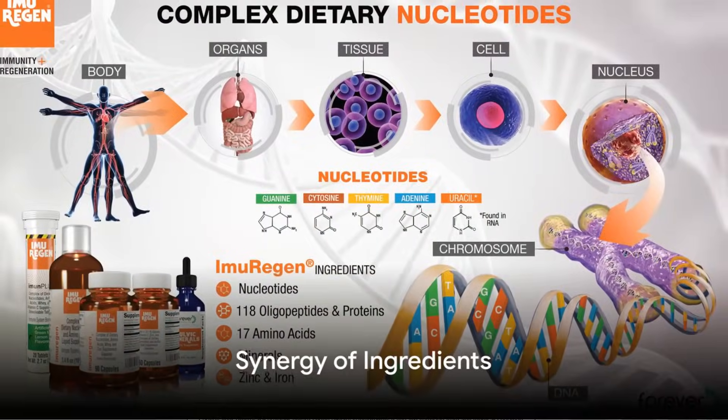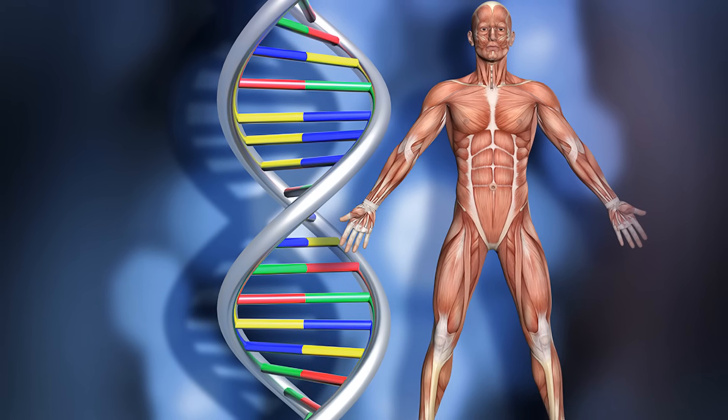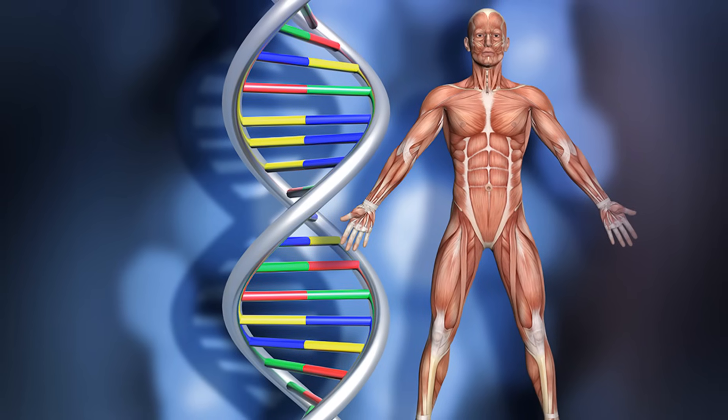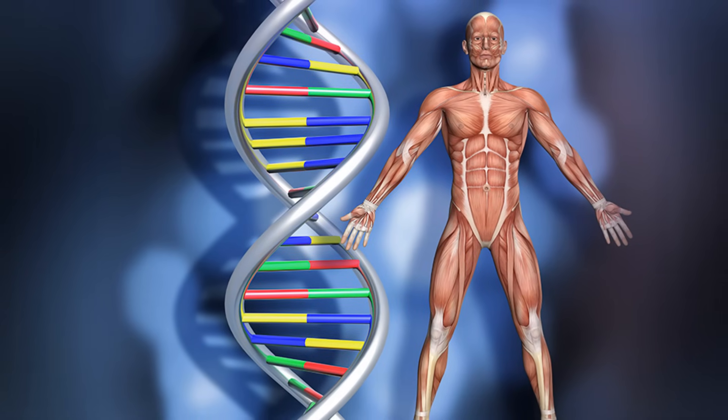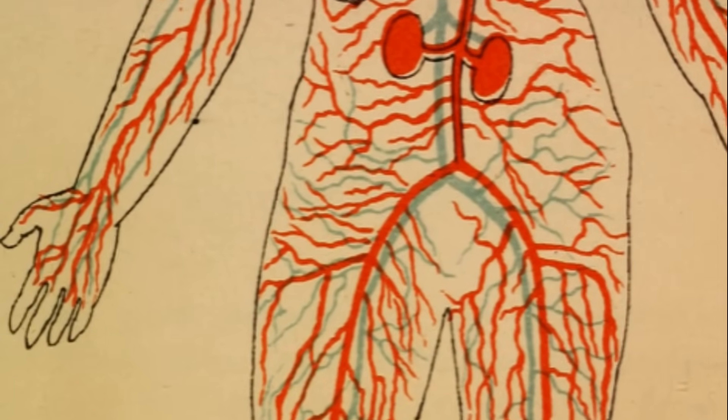Each ingredient in Imuragin has its own unique benefits. However, when combined, they create a powerful formula that supports your immune system and regeneration processes, thereby improving your overall health at the DNA level.